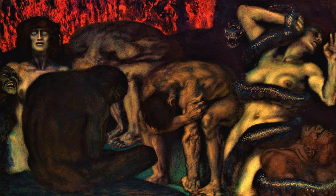And so that concludes my evaluation of Franz von Stuck's reimagining of the Inferno. Thank you so much for watching.